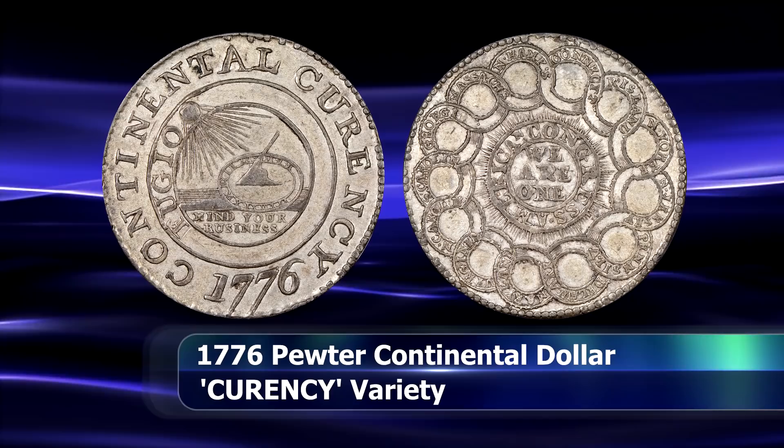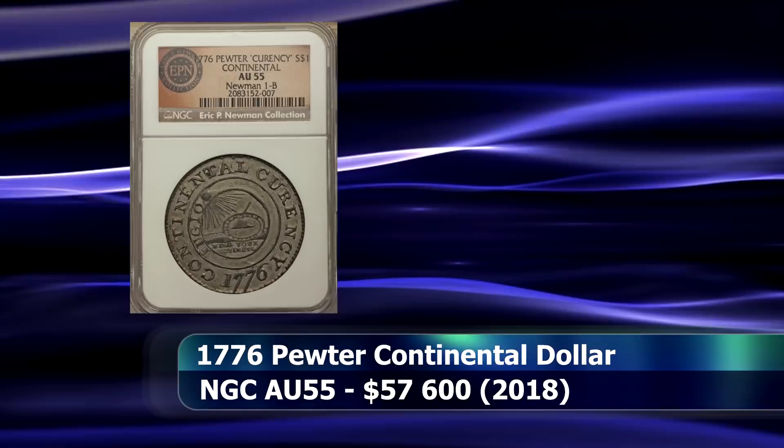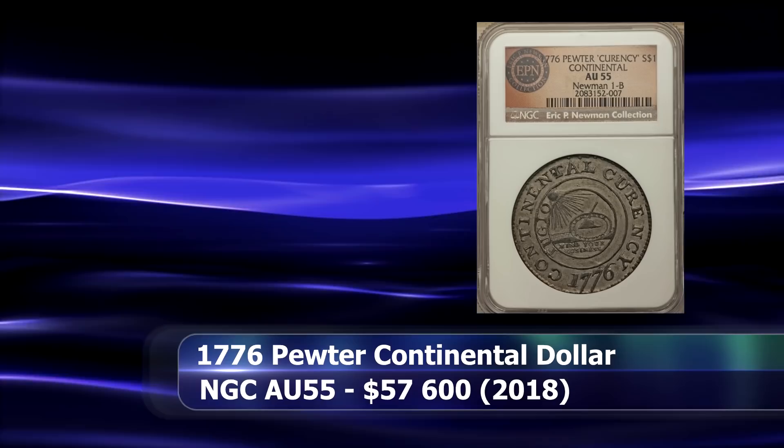This example, struck in pewter and displaying the misspelled 'CURRENCY' inscription on the obverse, is quite rare indeed. At a very impressive grade of AU55 from NGC, the coin sold for $57,600 at auction.